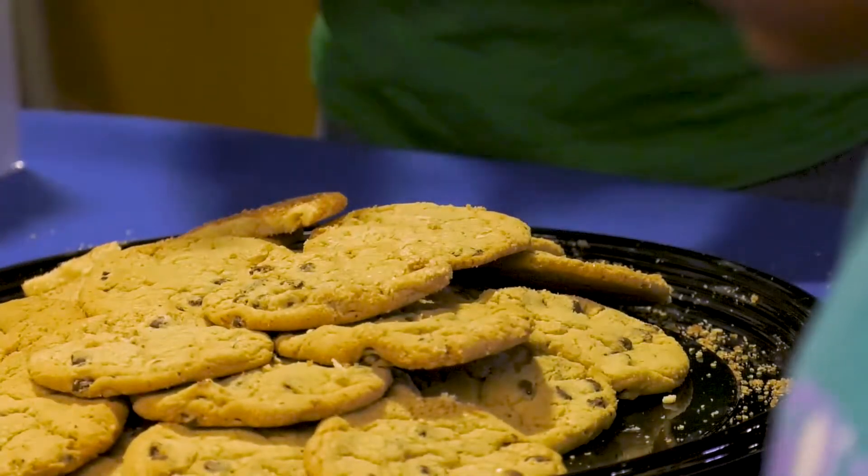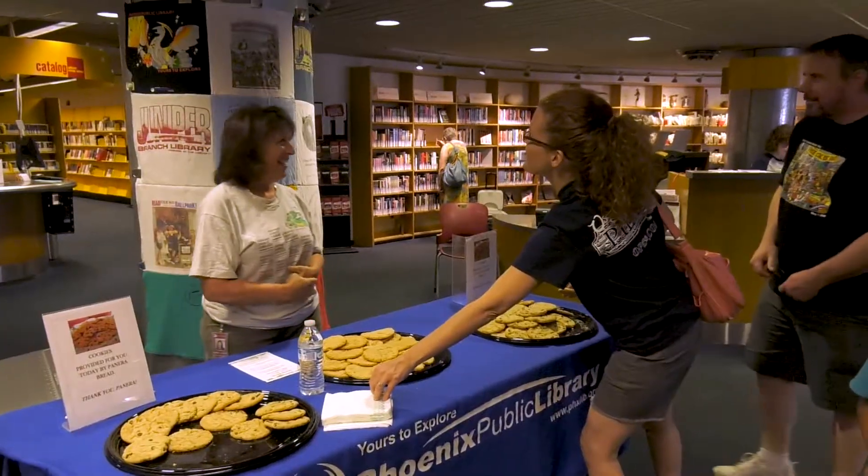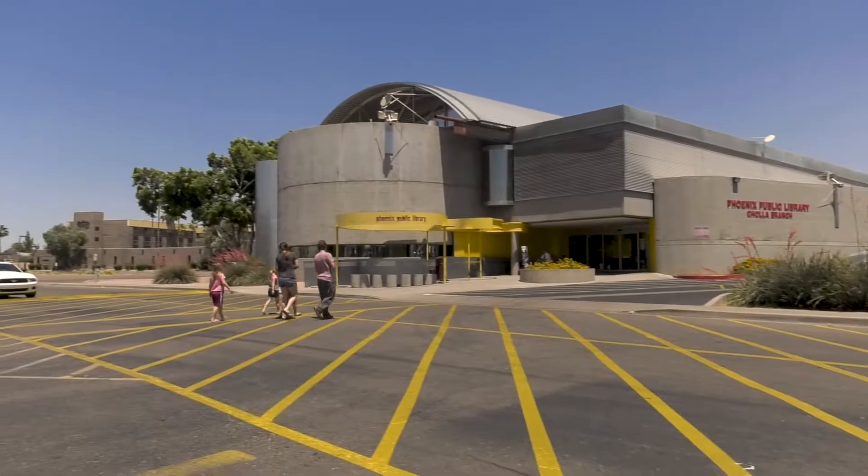Hi, step up and have a cookie. An important community fixture in Northwest Phoenix recently celebrated a major milestone. This has so much community support.